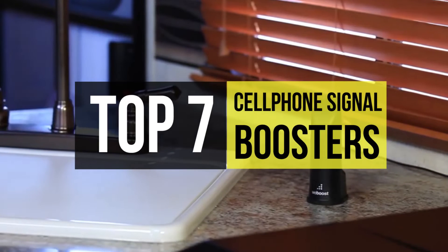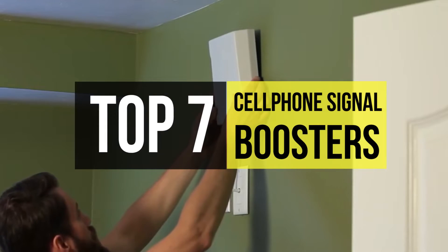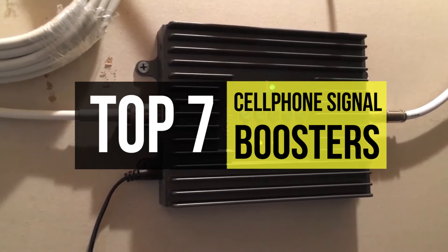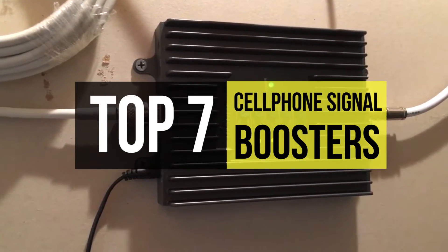There's nothing worse than the frustration of waiting for a message to load when your call gets dropped. It's more important now than ever to have a stable signal, so we all can use a cell phone signal booster. It's also known as an amplifier or repeater, which is a wireless system to boost cell phone reception.